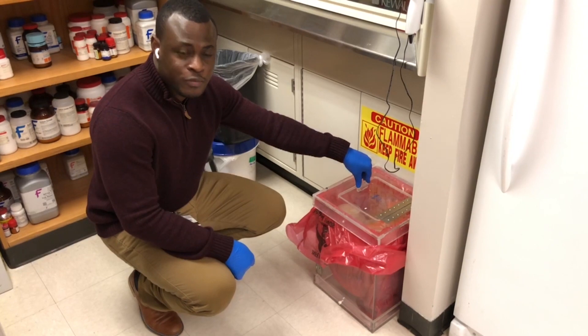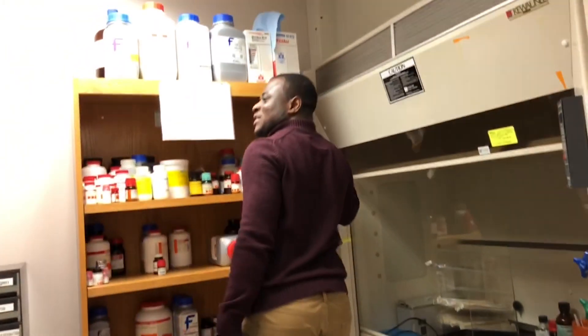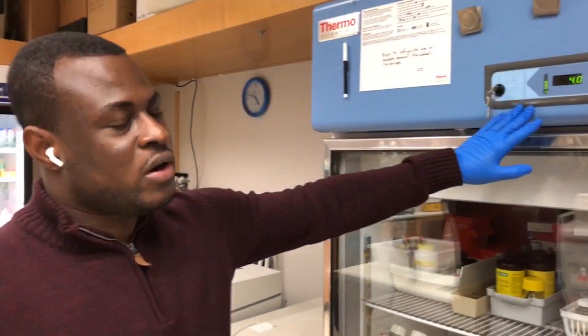This is a biohazard bin and you basically use it to dispose of biohazard waste. And then there's a step here — basically if you cannot reach anywhere, that's what this is useful for. This fridge is a 4 degrees Celsius fridge; it's always set at 4 degrees. In general, we use it for short-term storage.